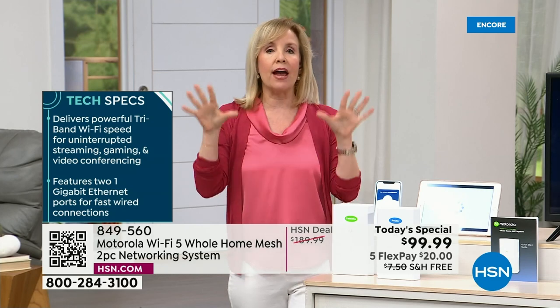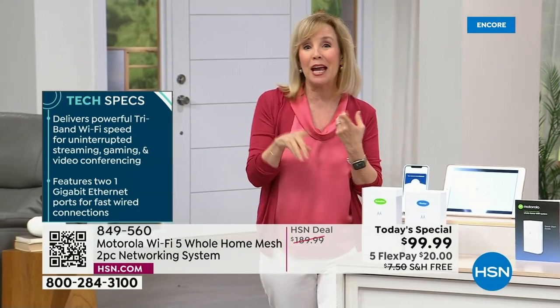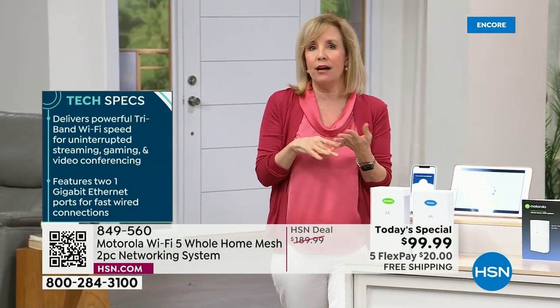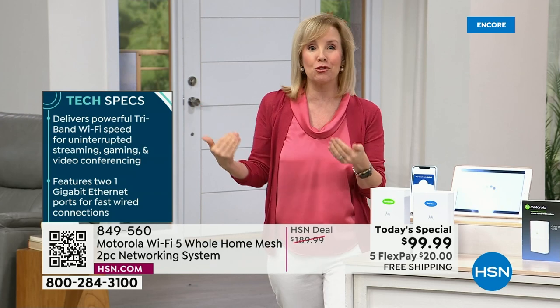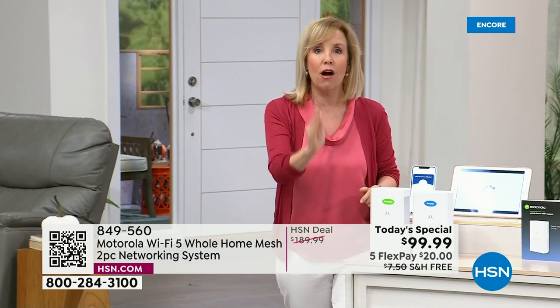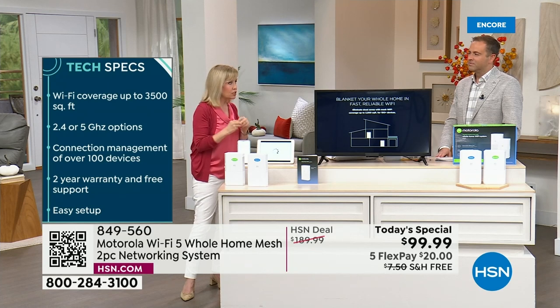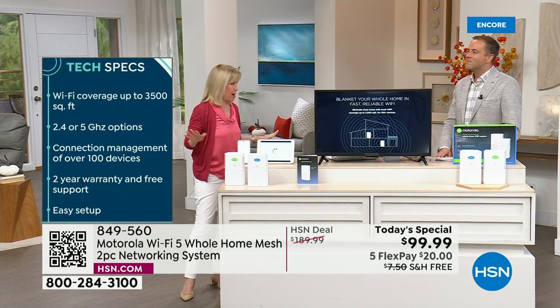There are no lags. You can have everybody in your house on all of their devices at the same time — gaming, streaming, uploading, downloading, working from home on Zoom calls with no freezing. There's no lags, and that's because of the tri-band technology. You will not find a mesh system with tri-band technology at this price anywhere.